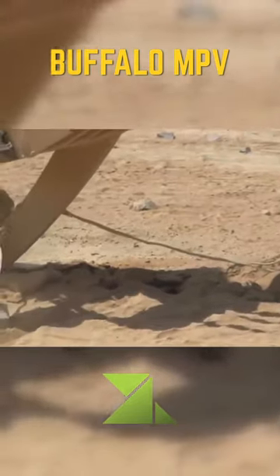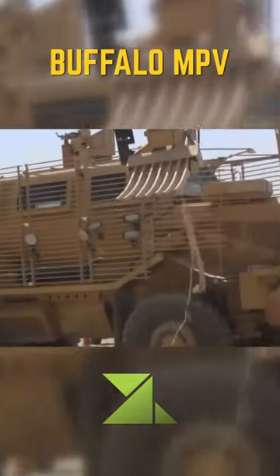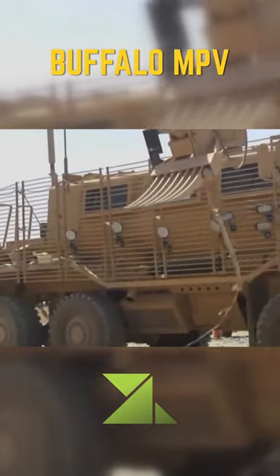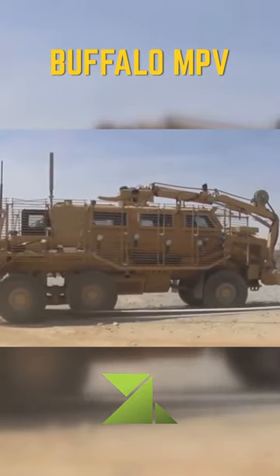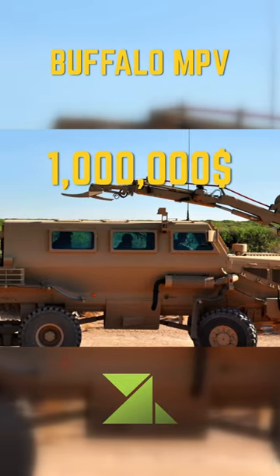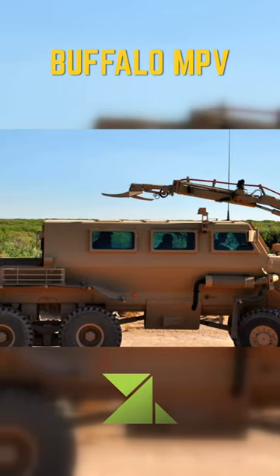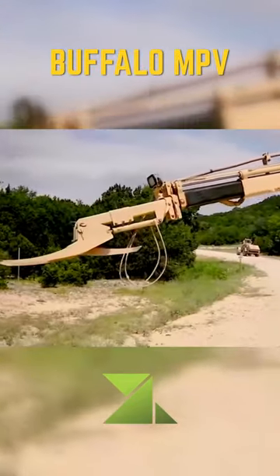The Buffalo vehicle was designed based on the successful South African Casper mine protected vehicle. The Casper is a four-wheeled vehicle while the Buffalo has six wheels. The Buffalo is also fitted with a large articulated arm used for ordnance disposal. Both vehicles incorporate a V-shaped monohull chassis that directs the force of a blast away from the occupants.